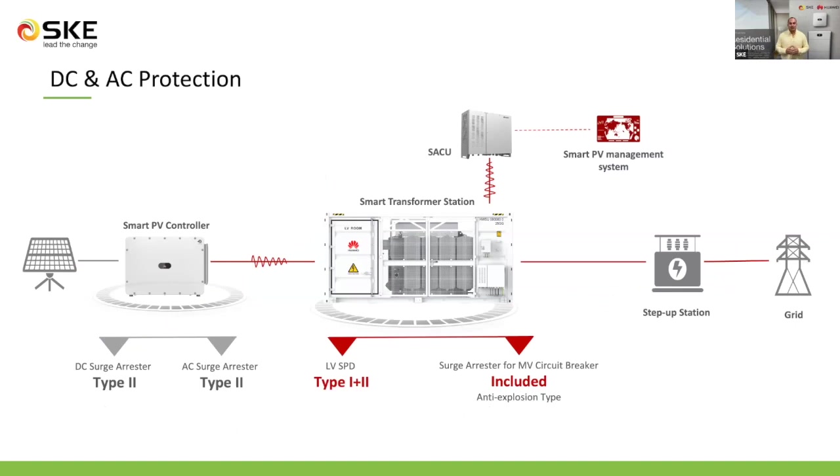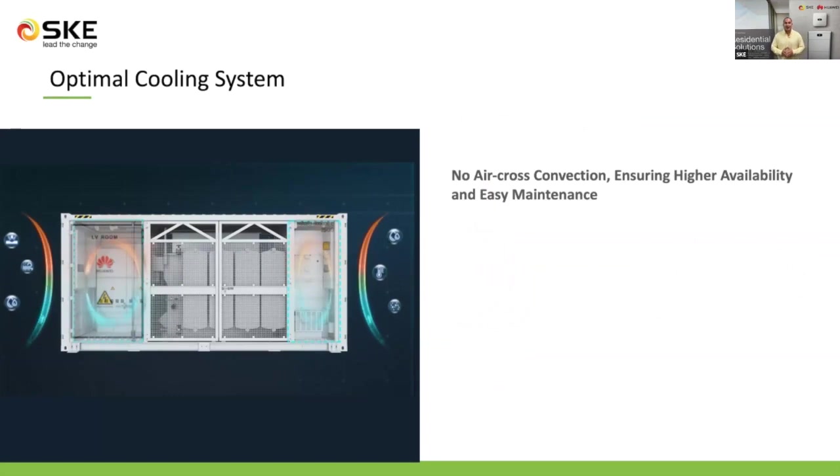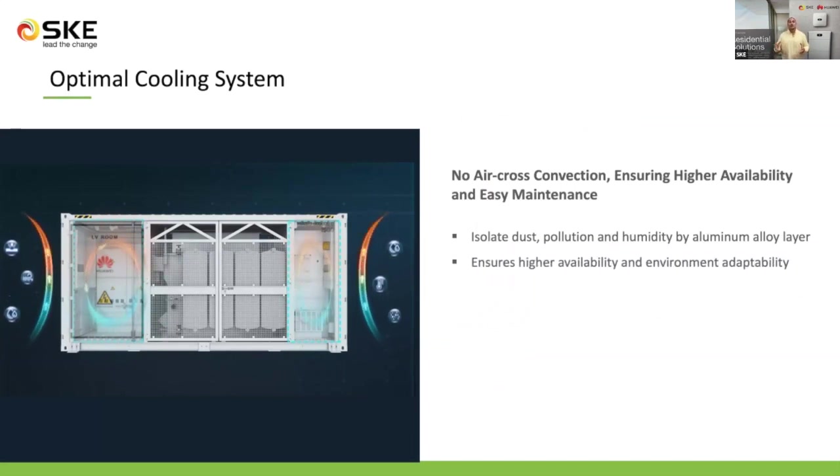Coming to the DC and AC protection: DC protection is provided on the inverter side. For AC protection on the low-voltage side, surge protection devices type 1 and 2 are included, and on the medium-voltage side, anti-explosion type surge arrestors are included. Talking about the optimal cooling system, the most relevant characteristic of this cooling is that both cabinets are completely isolated and no dust or humidity can enter the cabinets. This ensures higher availability and environmental adaptability, as well as low maintenance requirements.